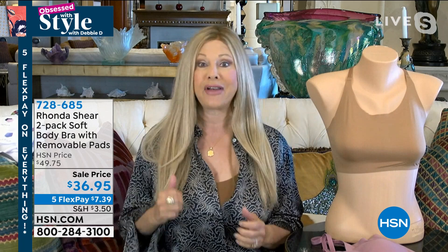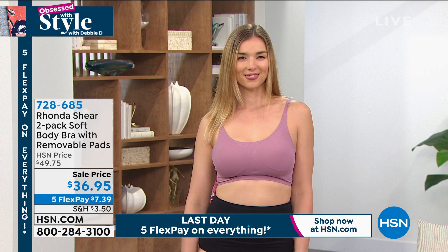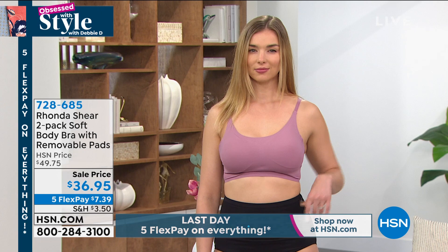It is fabulous. 25% Spandex — my girls were up and out this morning. You're getting two at an amazing price today. You would pay easily $50 for one bra. You are getting two amazing bras that are very soft and silky to the touch — soft, stretchy, like a silky knit.